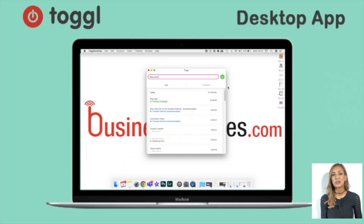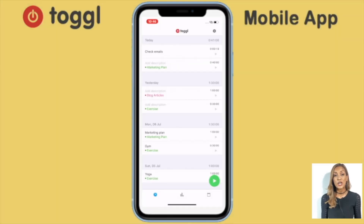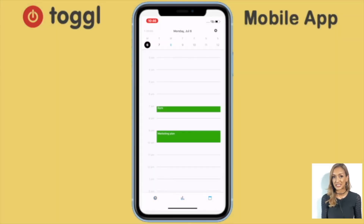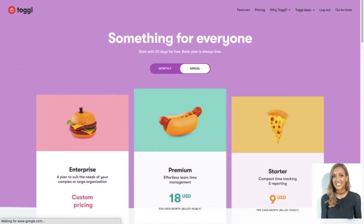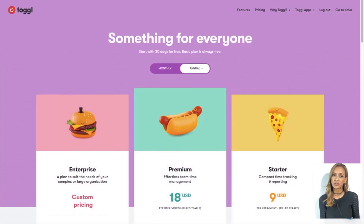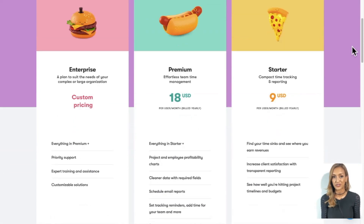On top of all of that, Toggle is free and compatible with both desktops and mobile devices, which is all the more reason to use it. If you find that Toggle improves your efficiency in your day-to-day life, you can consider buying one of Toggle's three upgraded plans to unlock even more advanced features.